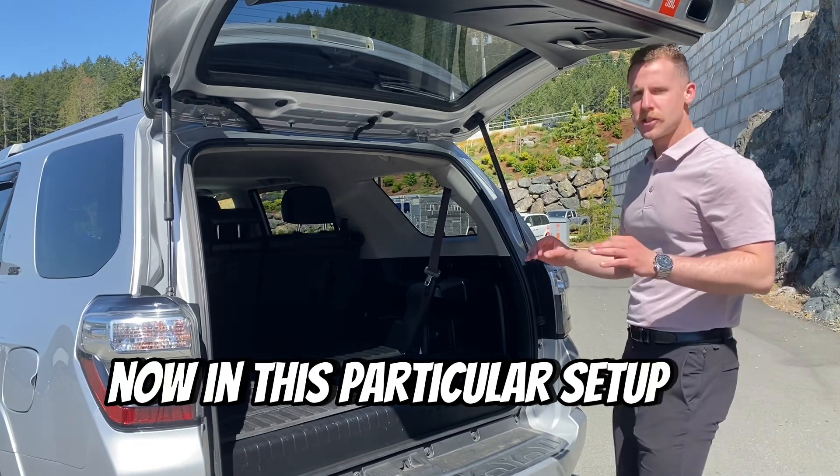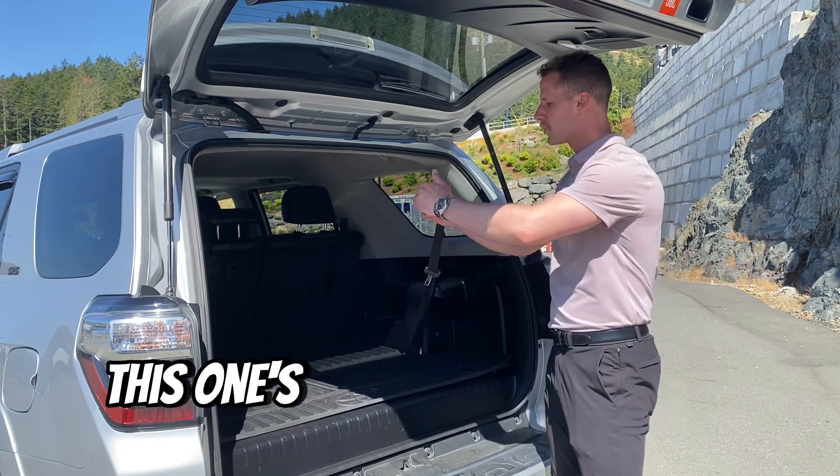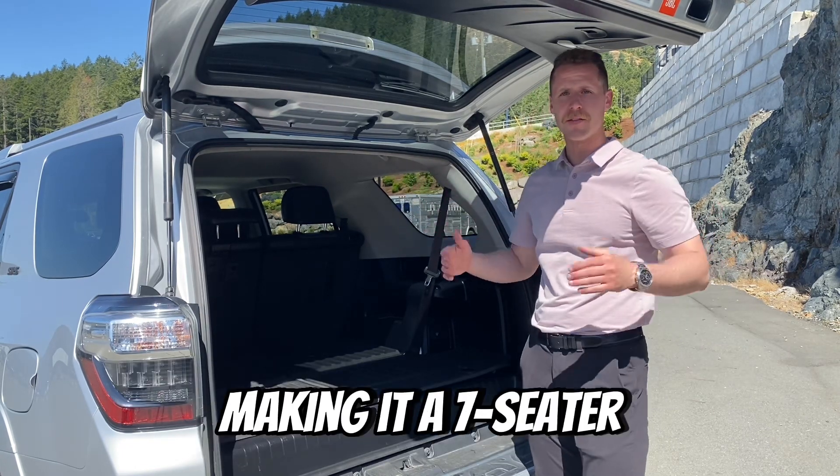Now in this particular setup of the 4Runner, this is what's called an SR5 trim level. Not all of them have this, but this one's actually got the two extra seats in the back, making it a seven-seater.